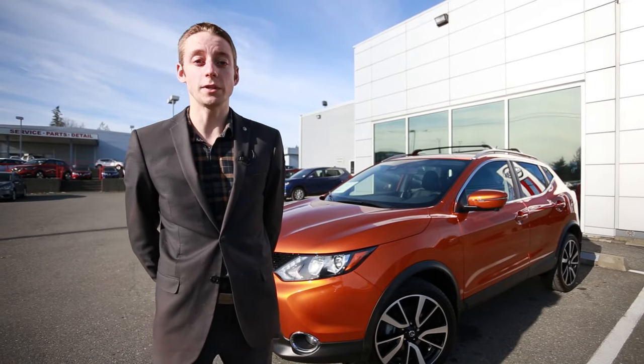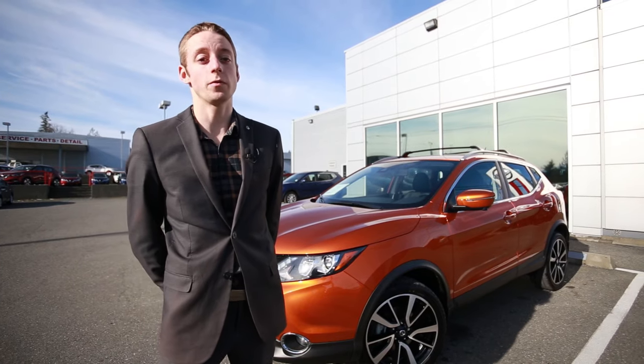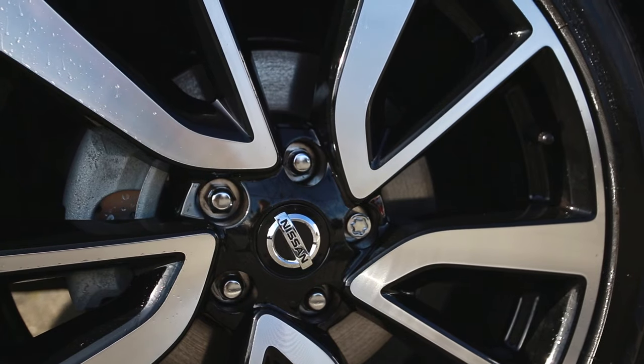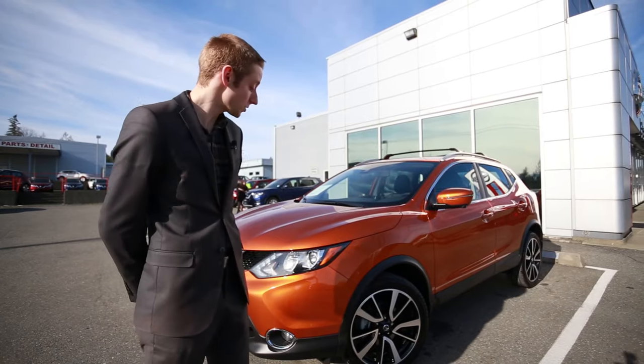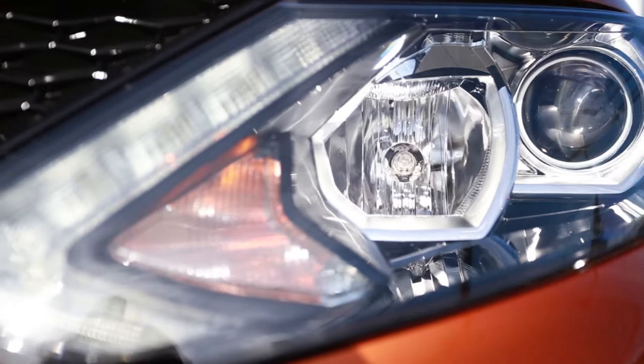All Qashqais offer a two-liter four-cylinder engine, and they're quite fuel-efficient vehicles. This one does offer very nice machine-cut aluminum alloy rims. The SL model also comes with LED headlights and you do get the fog lights down below.